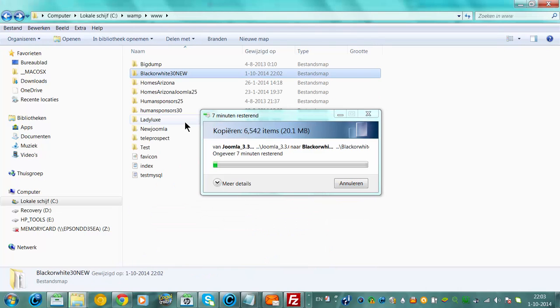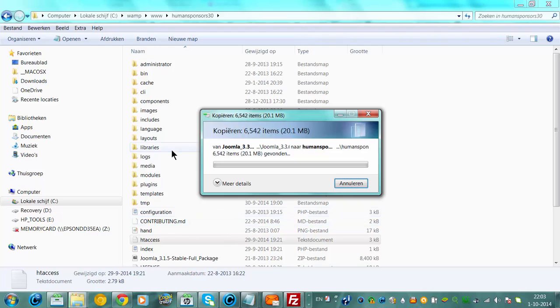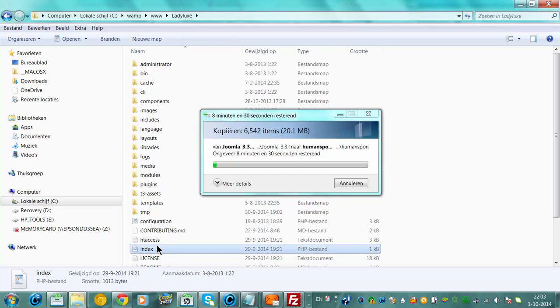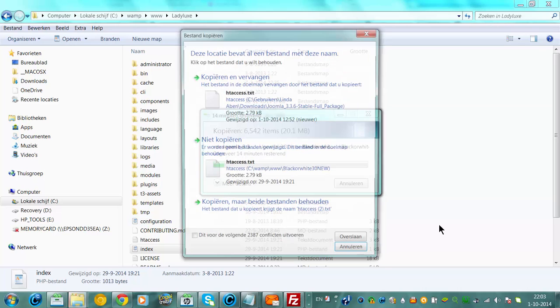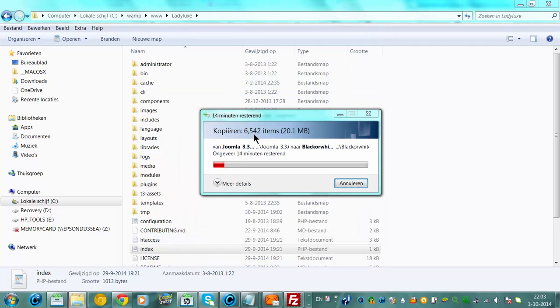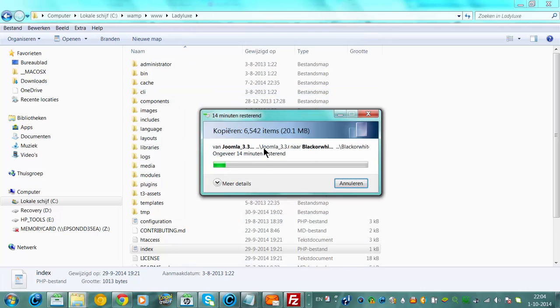Now I'm going back to the sponsors site and doing the exact same thing — another upload, click Yes. Now I'm going to Ladylux. These are all offline websites on WAMP. I click Ctrl+V, and now I only have to wait for it to install the new version of Joomla. The WAMP server for some reason isn't working correctly, but this is the way to update your Joomla — it's actually the same way as online, but offline in the WAMP installation.